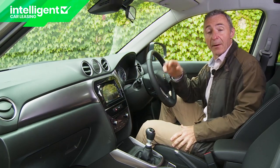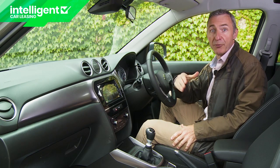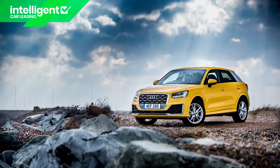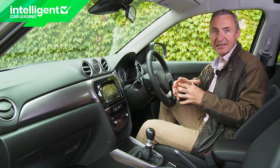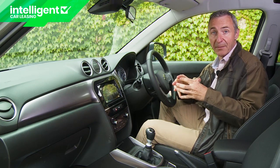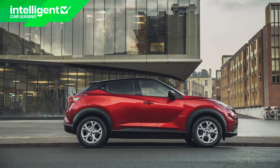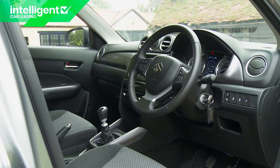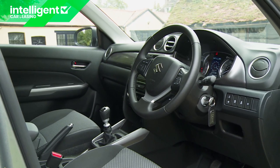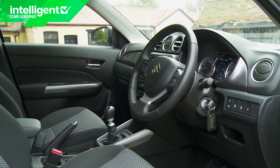Time to take a seat up front. In this sector of the market, manufacturers tend either to produce a properly premium-feeling cabin like that in an Audi Q2 or a VW T-Cross, or they disguise hard lower-grade plastics with eye-catching design like you find in a Nissan Juke or Renault Capture. Here, Suzuki has tried a combination between these two approaches, which some might like, but which for others will smack of being neither one thing nor the other.